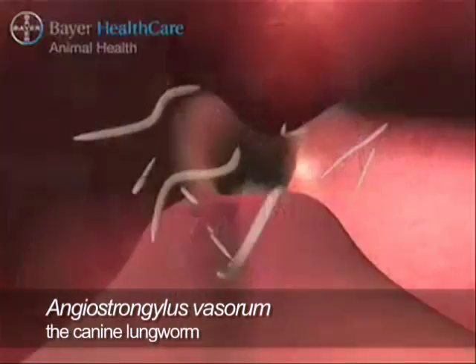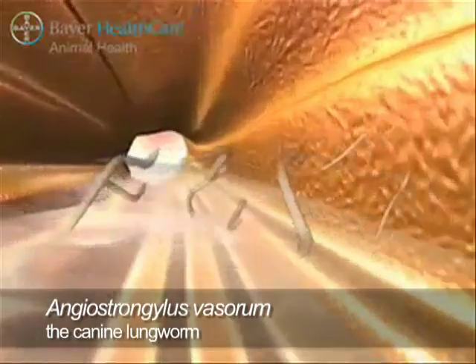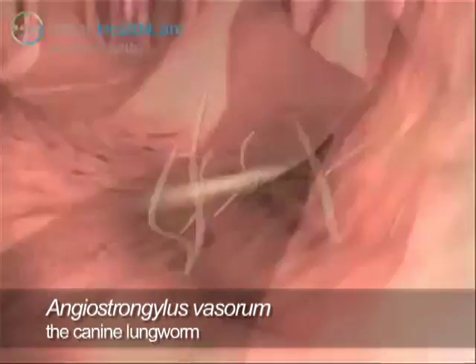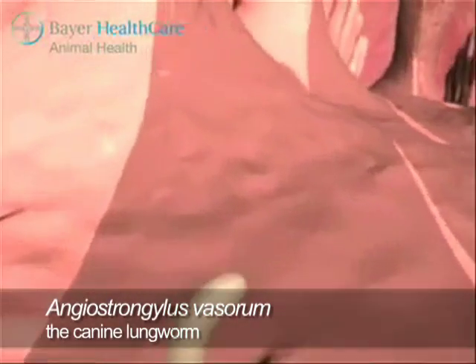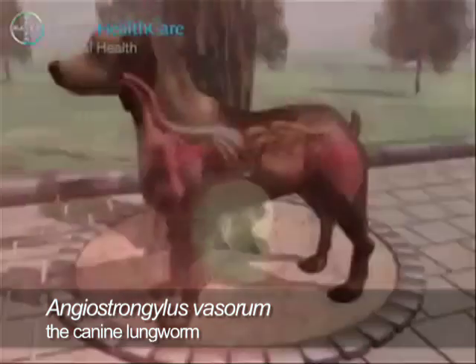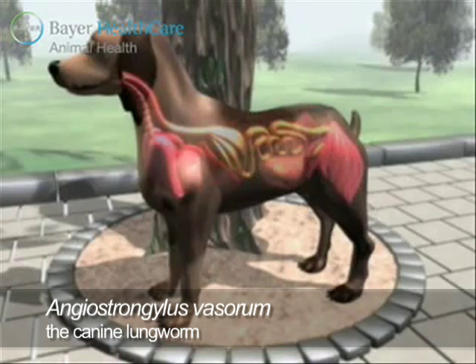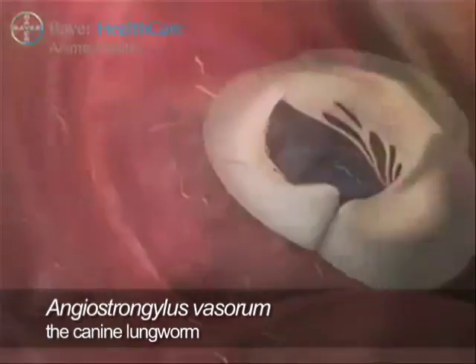If a dog eats an infected slug or snail, the worm larvae are freed by digestion of the mollusk in the dog's intestine. The larvae penetrate the gut wall and move to the regional lymph nodes where two further molts take place. The fifth stage larvae then migrate, via the liver and caudal vena cava, to the right ventricle.